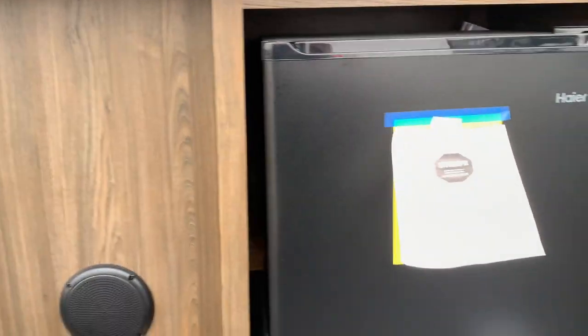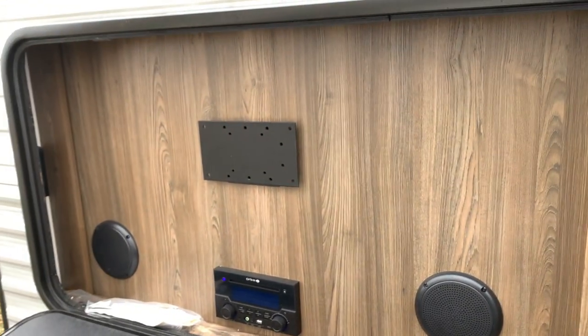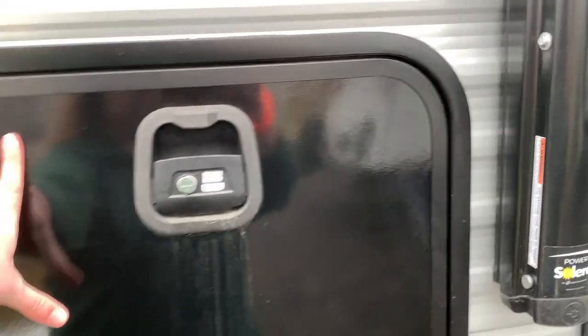As for other exterior appliances, there is a TV hookup, a mini fridge, exterior speakers, and a radio equipped with AM, FM, aux, Bluetooth, etc. The lights outside are all powered with LED lighting, and there is a power awning as well.